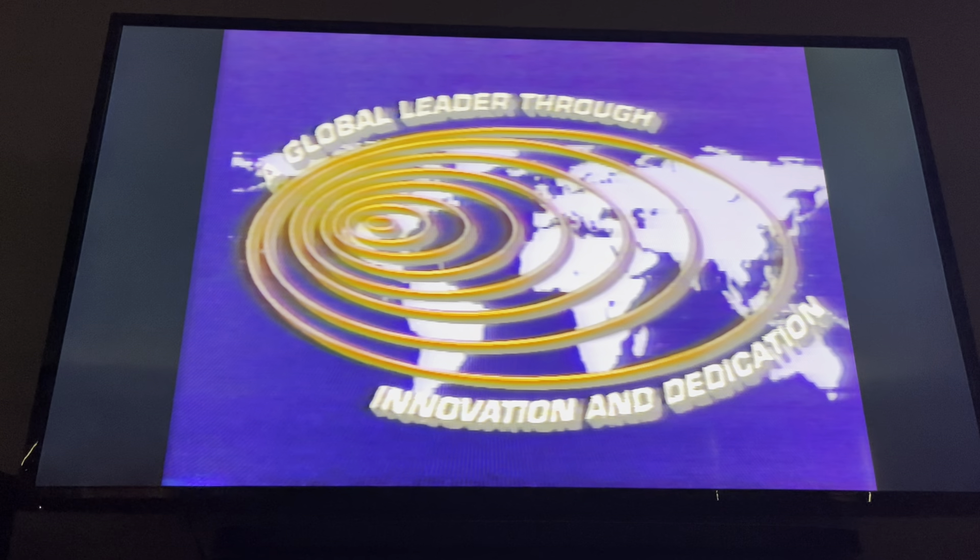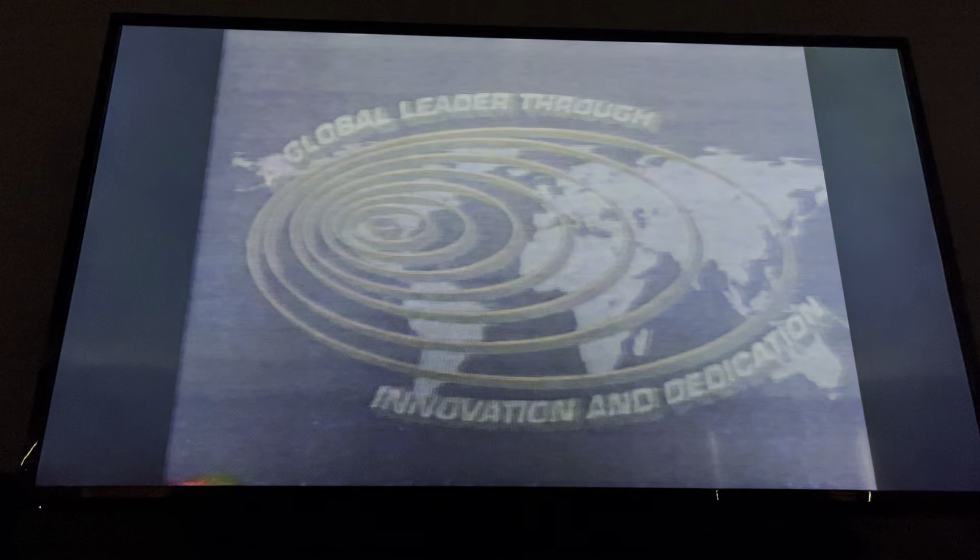We're washing over a million vehicles a day. Reliable. Proven. Accepted. RICO Manufacturing — a global leader through innovation and dedication.